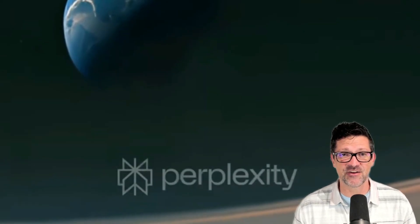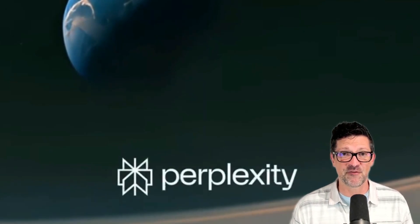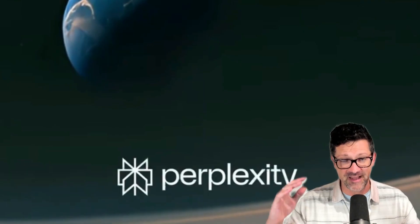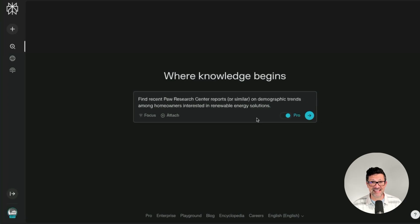I'm grabbing a prompt and pulling it into Perplexity. If you're unfamiliar with Perplexity AI, let me introduce you to your best new research partner. Perplexity AI goes out and searches the web, does about 50 or 60 different Google searches, and combines the best of everything it finds into one big result that has all the citations to everything it has found. The example today is all about solar installation — looking for Pew Research Center reports or similar that find demographic trends among homeowners interested in renewable energy solutions. Awesome.